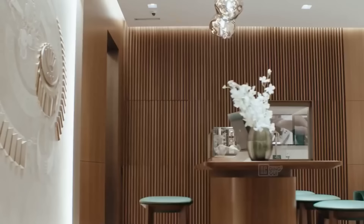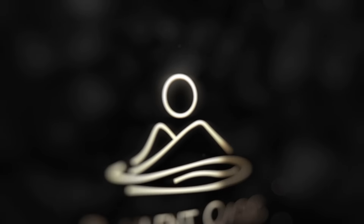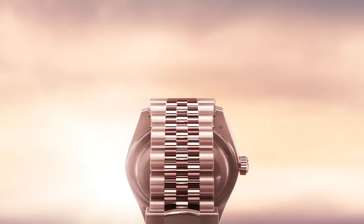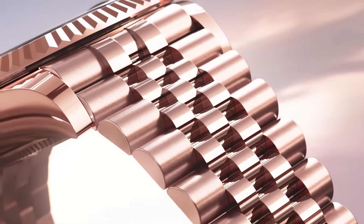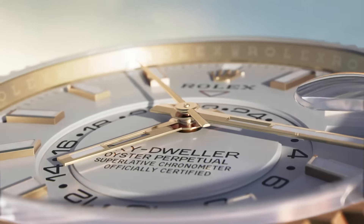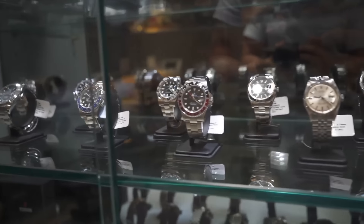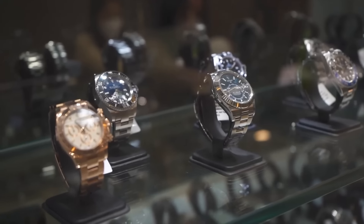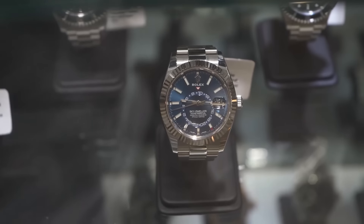We'll identify which specific models are seeing price drops. Rolex watches, long viewed as the pinnacle of luxury, are becoming more accessible. Changes in market dynamics, supply chain adjustments, and evolving consumer preferences have all played a role. For years the demand for Rolex watches far outstripped supply, leading to inflated prices on the secondary market. However, recent changes in production and distribution have leveled the playing field somewhat, making prices more approachable.